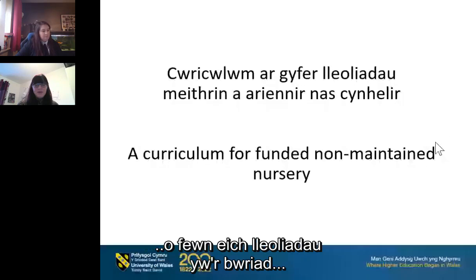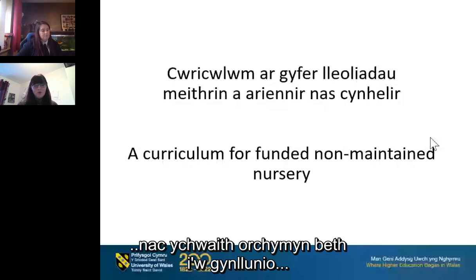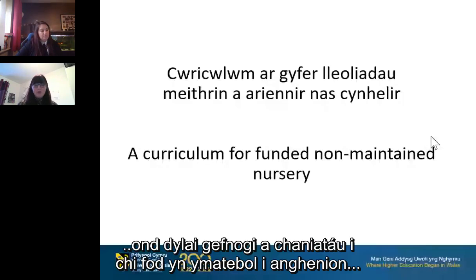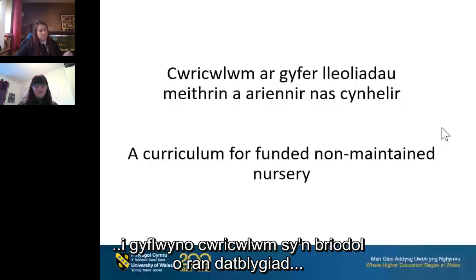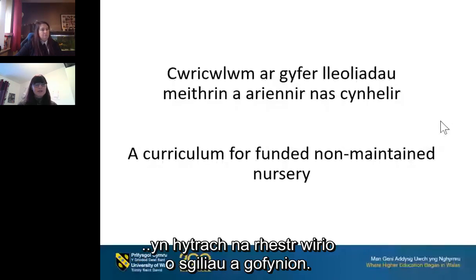The intention is not to dictate what needs to be done within your settings, nor should it dictate planning, but it should support and allow you to be responsive to children's individual needs and interests. The intention is to guide settings to deliver a curriculum that is developmentally appropriate rather than a tick-list of skills and requirements.